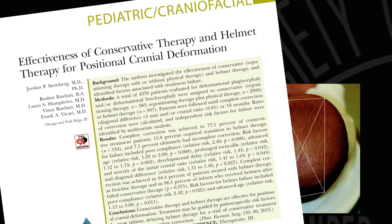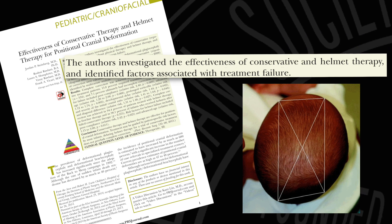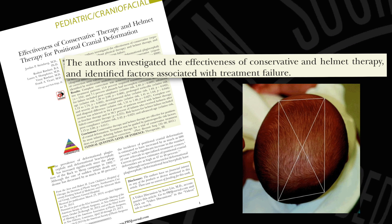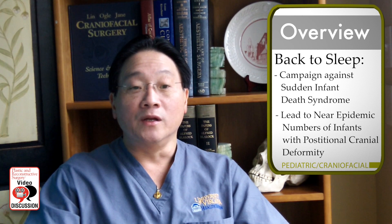The aim of this large retrospective study was to analyze the effectiveness of a treatment algorithm assigning children with deformational plagiocephaly either to conservative therapy — defined as repositioning training with or without concomitant physical therapy — or passive orthotic helmet therapy on a 23-hour daily basis. The success of the Back to Sleep campaign against Sudden Infant Death Syndrome, or SIDS, has led to a near epidemic number of infants with positional cranial deformities. That is why this article is of such interest.